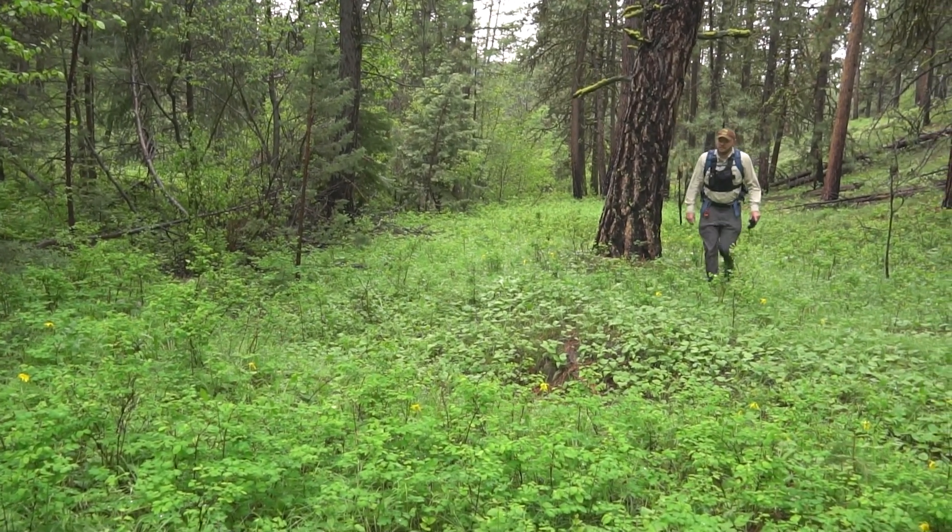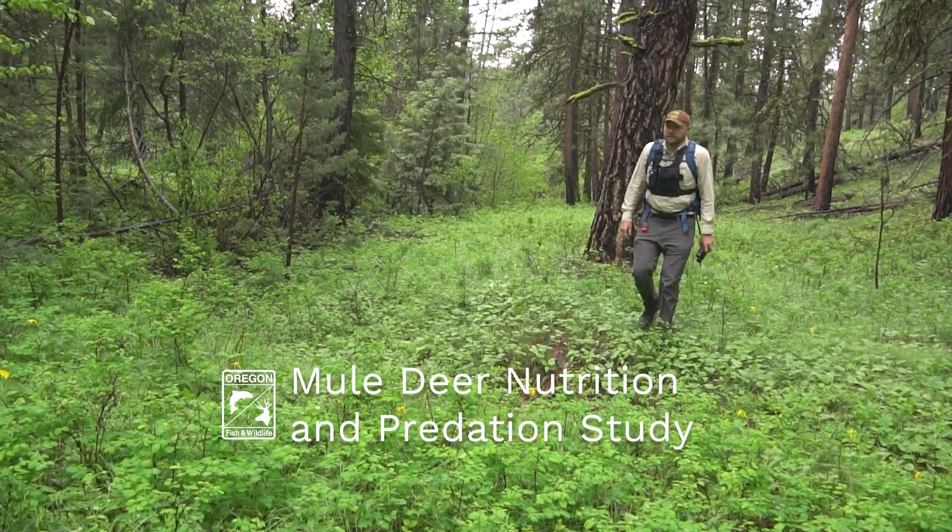My name is Jake Diddle. I'm the Assistant Project Lead on the Mule Deer Nutrition and Predation Study.